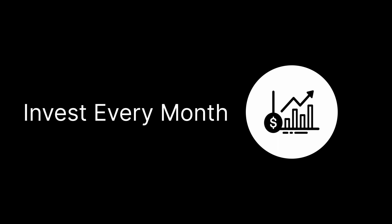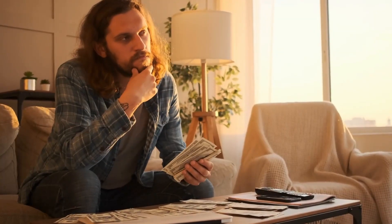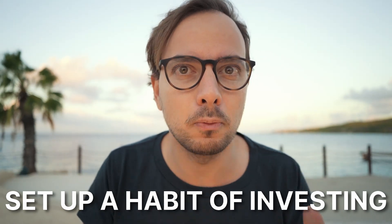Principle one: invest every single month. If you want your money to compound and get profits over the long term, you need to invest every single month. I have been investing 30 to 50 percent of my net income every single month for years, and only now can I say I'm getting really big profits. You don't need to invest as much — the critical thing is that you invest something. Even five hundred or a thousand krona a month is good enough, and what's important is building the habit and the mindset of being an investor.